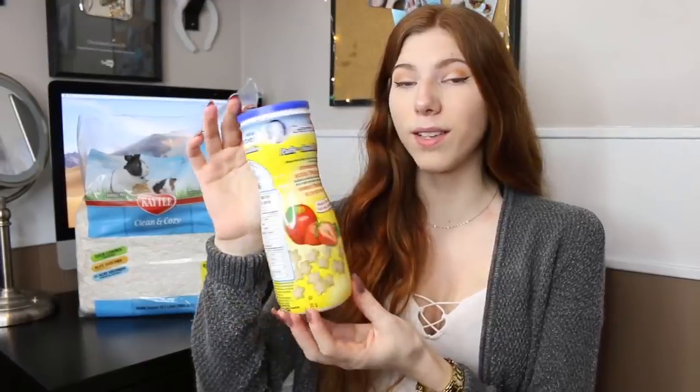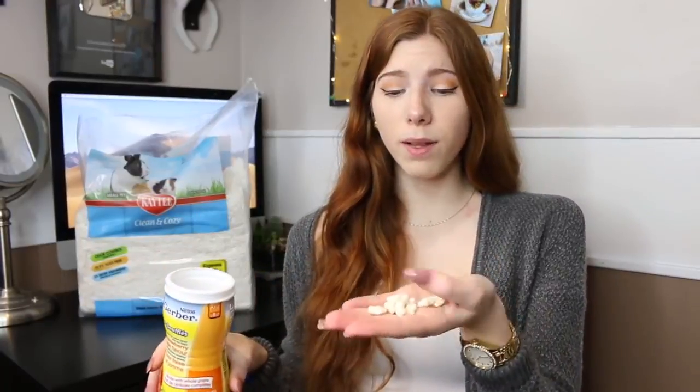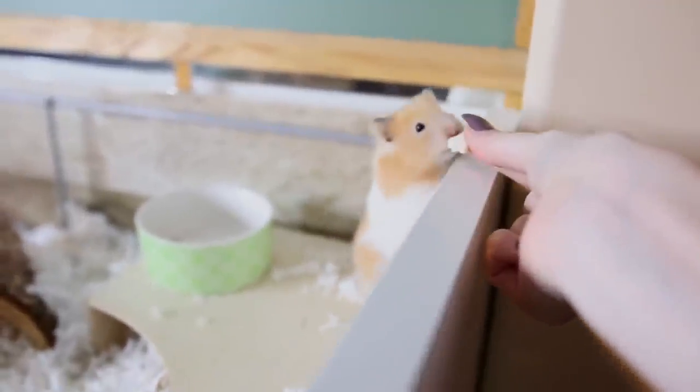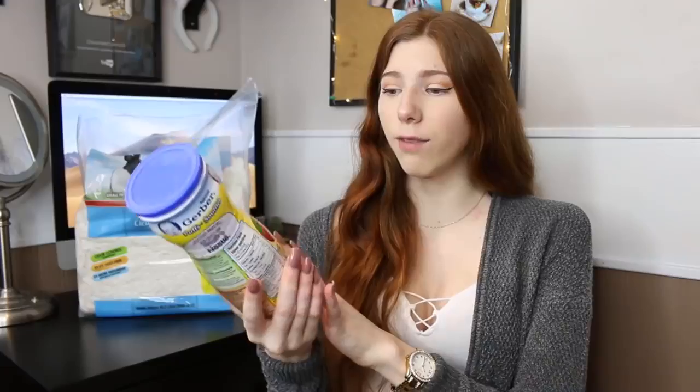The next product is a hamster treat. It's not specifically made for hamsters, but these are the Gerber baby puffs — made for babies but perfectly safe for hamsters. All the ingredients are fine, and they're great because they're not too fatty or sugary, so you can give your hamster a couple without worry. These can be found at your local grocery store in the baby section. Try to go for fruit flavors like banana, strawberry, or blueberry, and stay away from anything with spices.